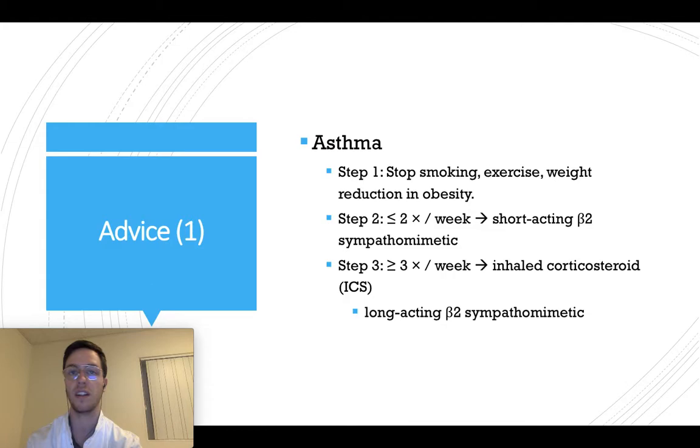When you want to treat asthma, always use this three-step approach. First, lifestyle interventions: stop smoking, do enough exercise, and weight reduction if necessary. Then, if this is insufficient and you have less than two asthma attacks a week — breathlessness less than two times a week — you can start a short-acting beta-2 sympathomimetic.